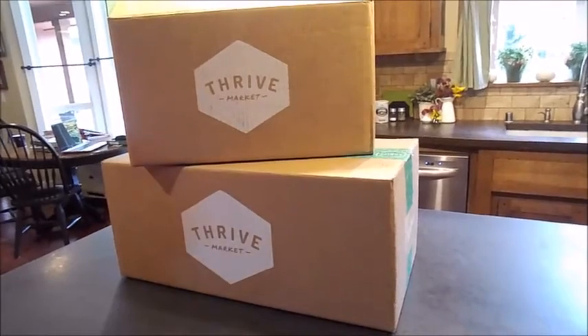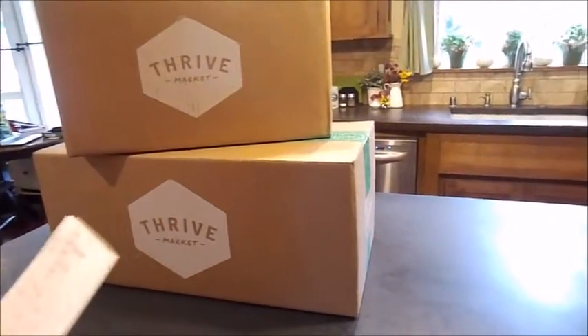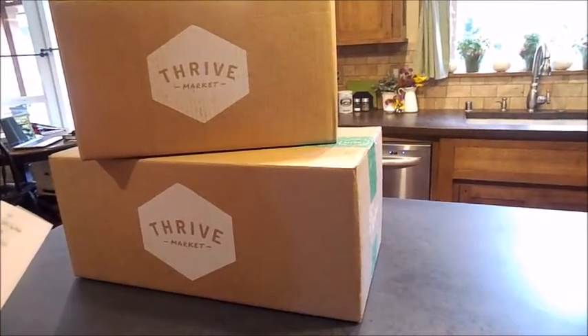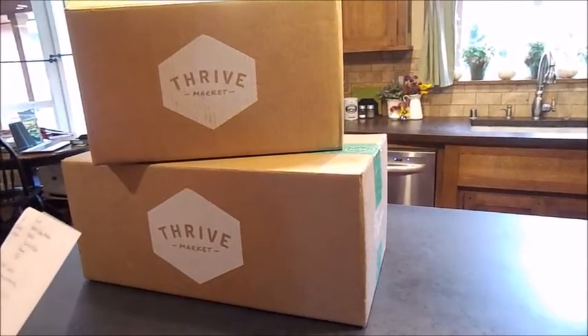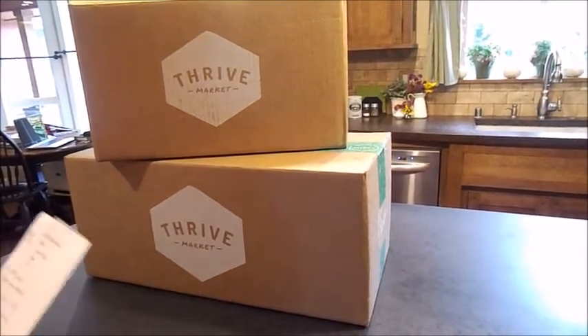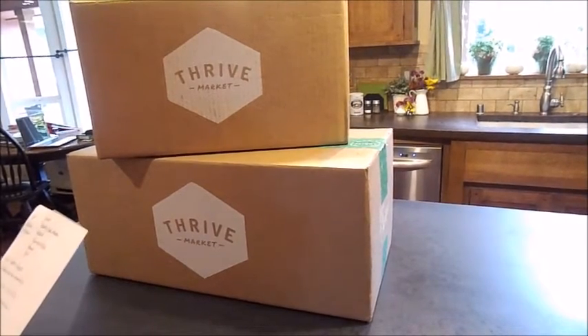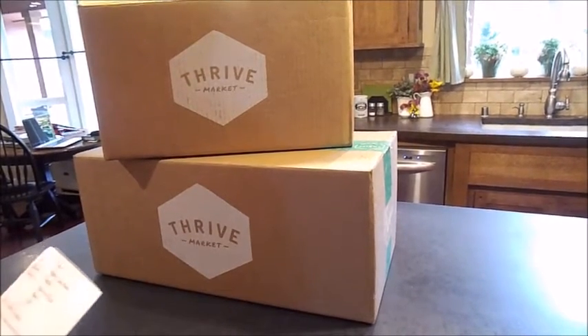Thrive Market at thrivemarket.com is an online grocery store where you can order gluten-free, paleo, and vegan foods. They don't sell any foods that are GMO and they try to offer organic options anytime that's possible, including organic substitutions for things.